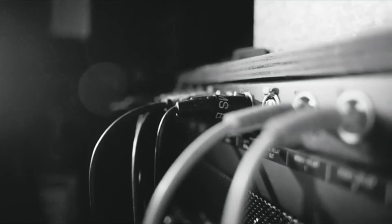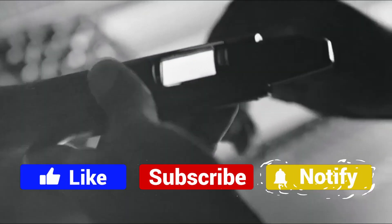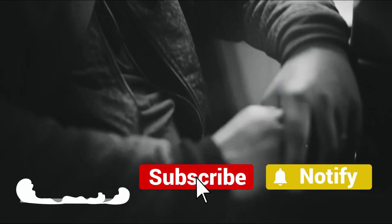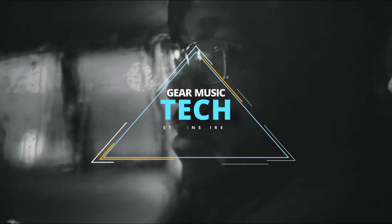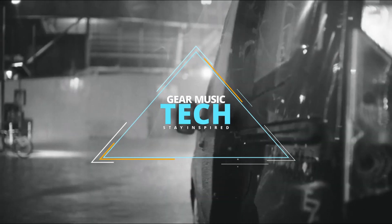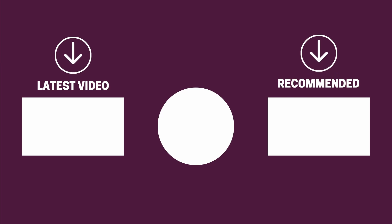And there you have it folks, the five wireless mics that got us excited this year. If this video helped you in any way, let us know by giving it a like, and if you're new here, hit the subscribe button. If you'd like to see more reviews from our team here at Gear Music Tech, here are a couple we think you'll enjoy. We look forward to seeing you back here on Gear Music Tech soon — bye for now.